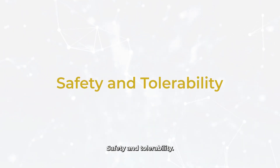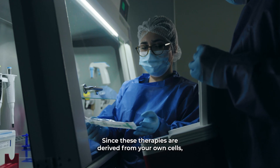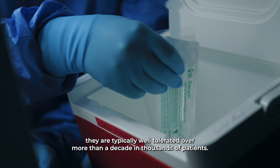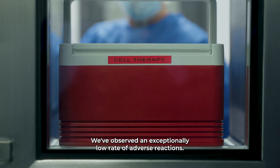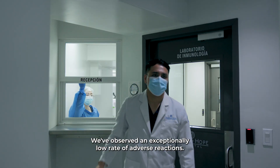Safety and Tolerability. Since these therapies are derived from your own cells, they are typically well-tolerated. Over more than a decade and thousands of patients, we've observed an exceptionally low rate of adverse reactions.